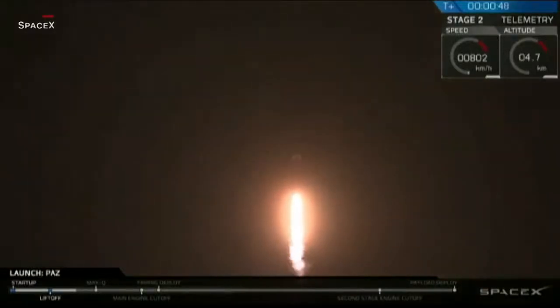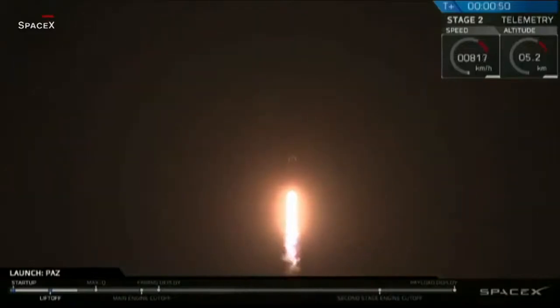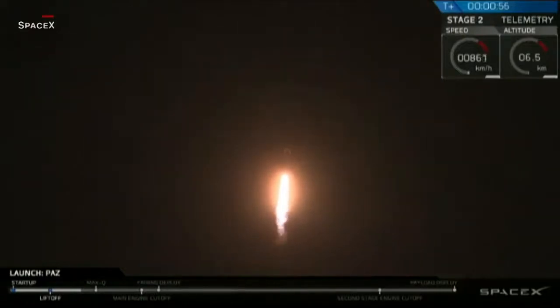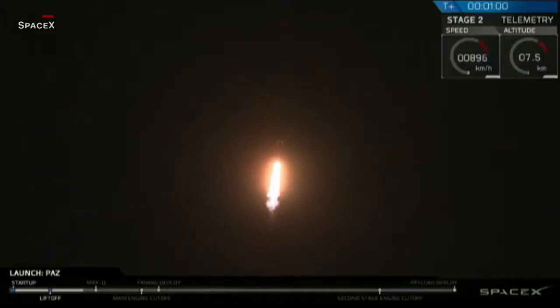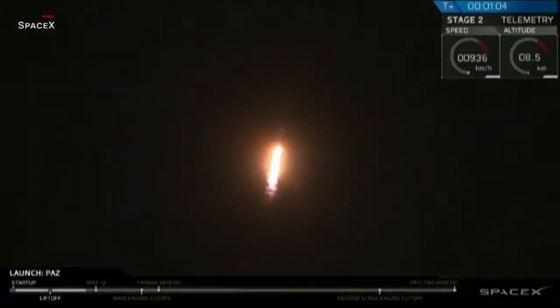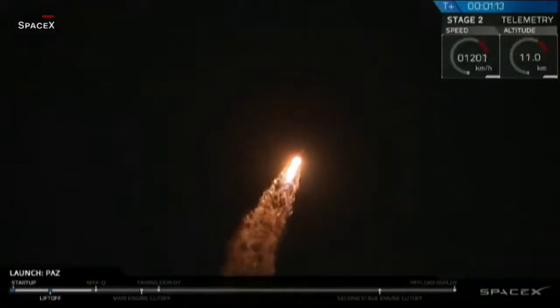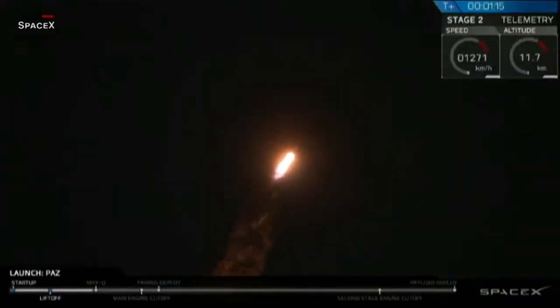Powered ascent is nominal. For those of you just joining us, you are watching the Falcon 9 as it ascends through the atmosphere, carrying the PATH satellite to a polar sun-synchronous orbit. Right now, the rocket is approaching what we call Max-Q. This is the point at which the aerodynamic forces on the rocket are at the greatest. Falcon 9 actually throttles itself down as it passes through Max-Q and then throttles back up once we're through it.